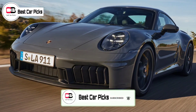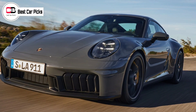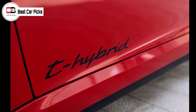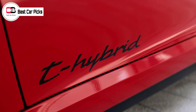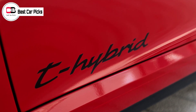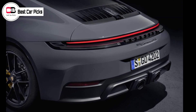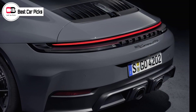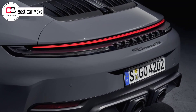Across the standard 911 Carrera and Carrera GTS range, rear-wheel steering is now standard on all grades, as are new wheel designs varying in size between 19 and 20 inches at the front, or 20 and 21 inches at the rear. All 911 variants also benefit from the fitment of Matrix LED headlights, resulting in the departure of bumper-mounted driving lights in favor of larger air vents to channel more cool air to the radiators.